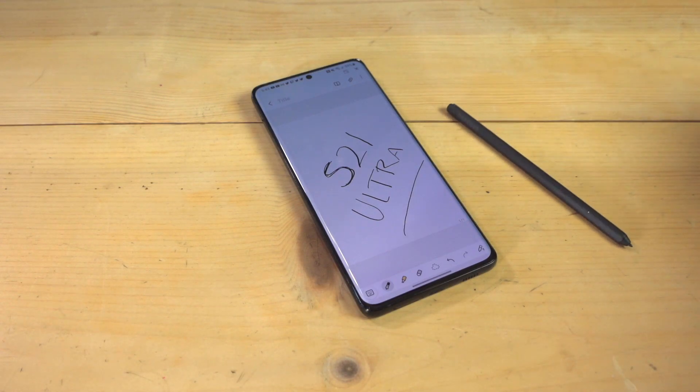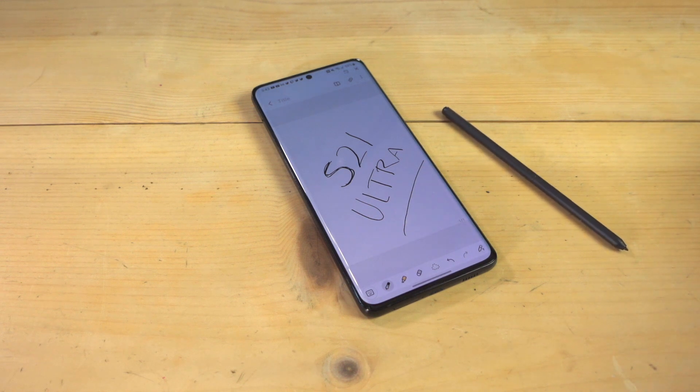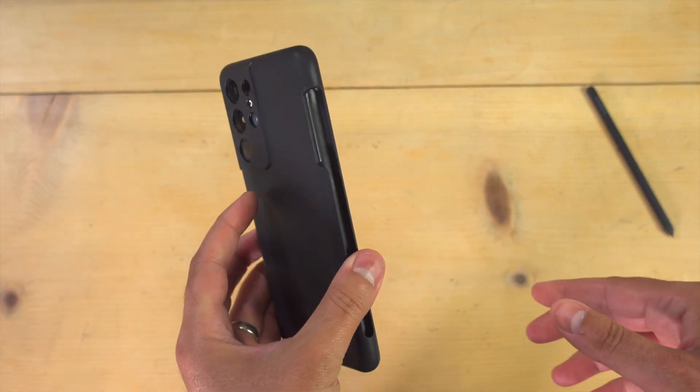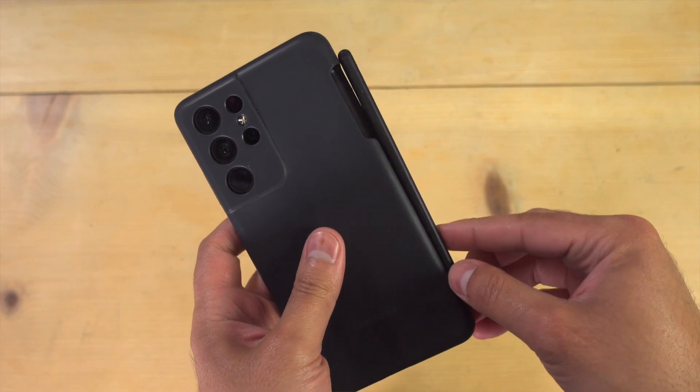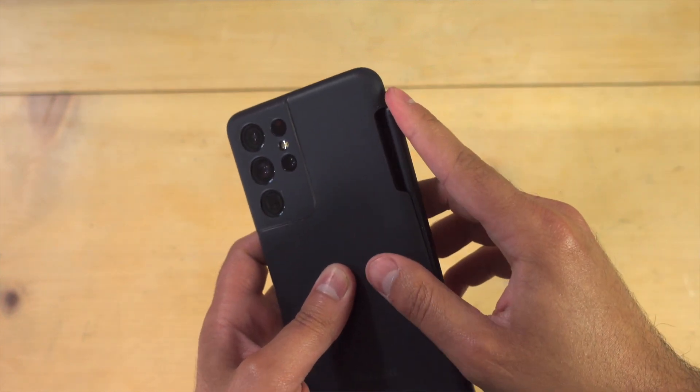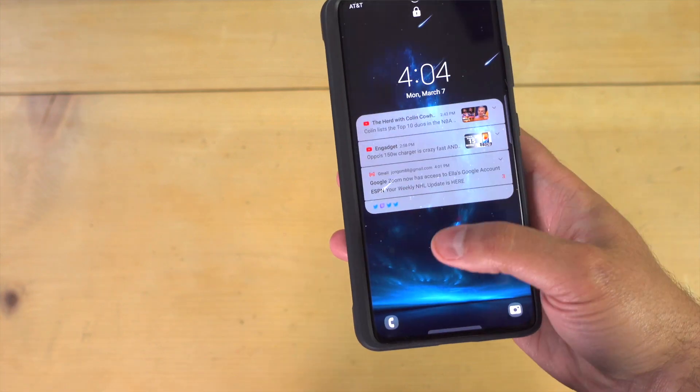One major thing about the design of this phone — maybe a major thing for some people — is that there's no S Pen built into the S21 Ultra. You still have support for the S Pen, but you have to purchase it separately, and there's nowhere to actually store or house the S Pen like the S22 Ultra has. You can buy a case from Samsung that comes with an S Pen and holds it inside the case, but honestly this case is horrible. I don't like it. The slot for the S Pen on the side makes holding the phone really awkward, and it makes an already huge phone even bigger because the case is kind of bulky. So if you love the S Pen and you need it, that's definitely a flaw with the S21 Ultra.